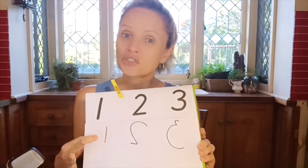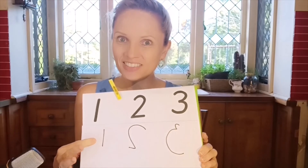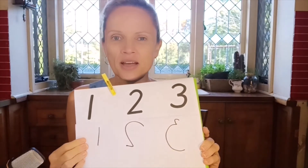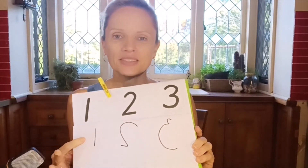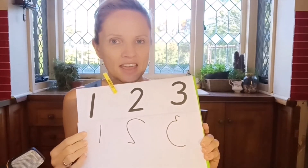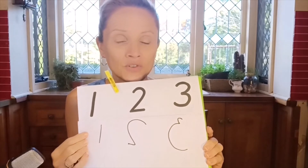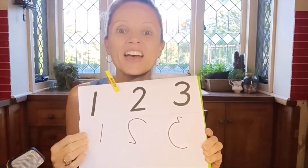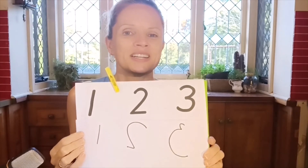Now sometimes, before children have learned to visually discriminate well, they might come back and say all of my numerals are the right way — I can't see any difference. In this case what I would suggest is you could say: I'd like you to try again, I can see that one of your numerals is back to front — or in this case two are back to front. Go away and see if you can work out which one it is. Once children can visually discriminate how their numeral is different from the correct version, they're more likely to be interested in writing it the correct way.